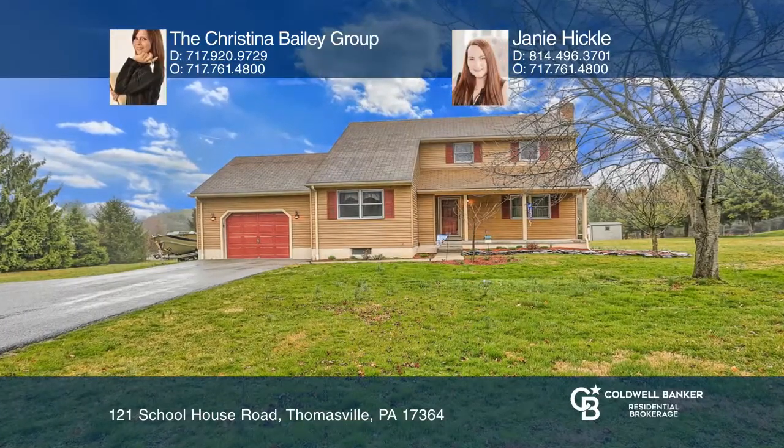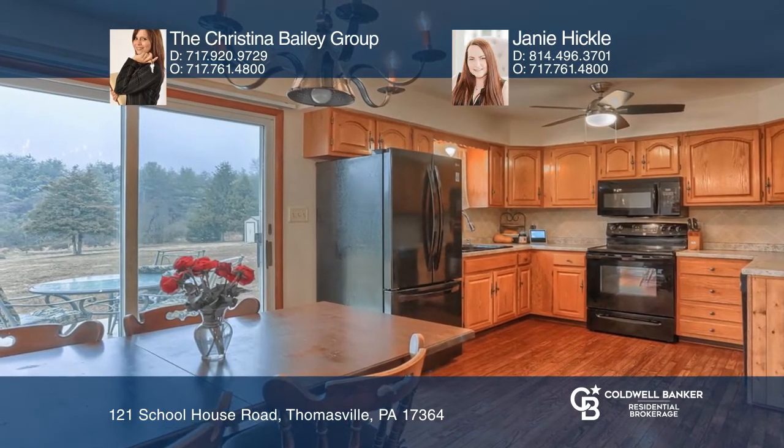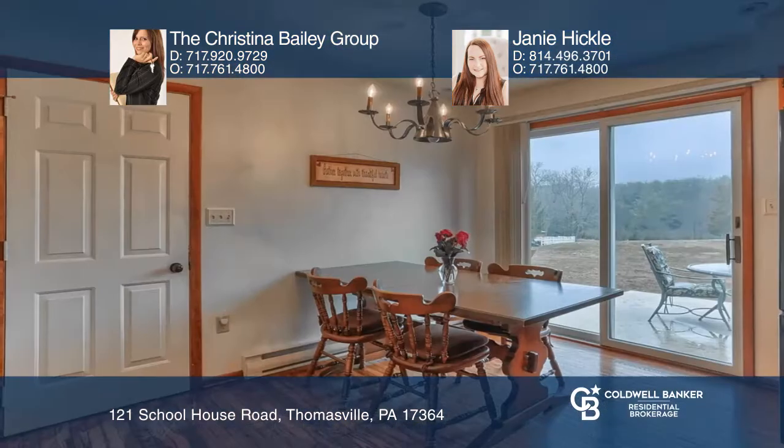This three-bedroom home offers a first-floor master suite, a large eating kitchen, and a patio overlooking the expansive backyard. Hardwood floors cover the kitchen, bedrooms, and living room.